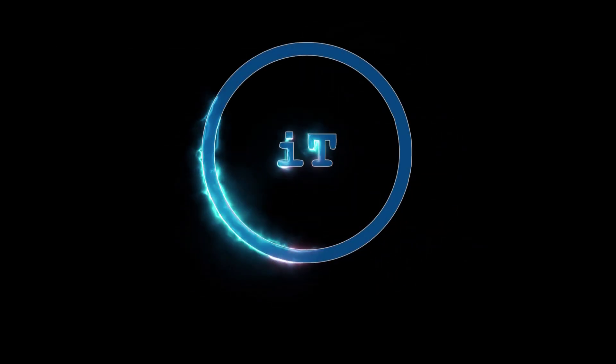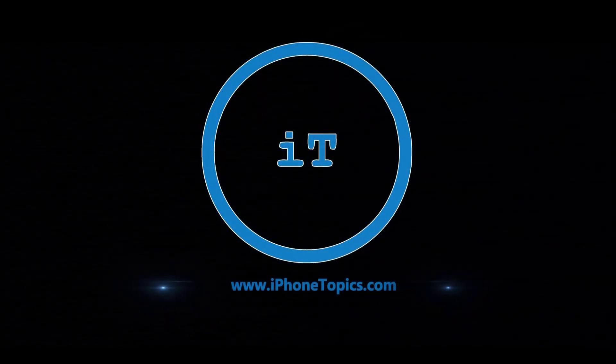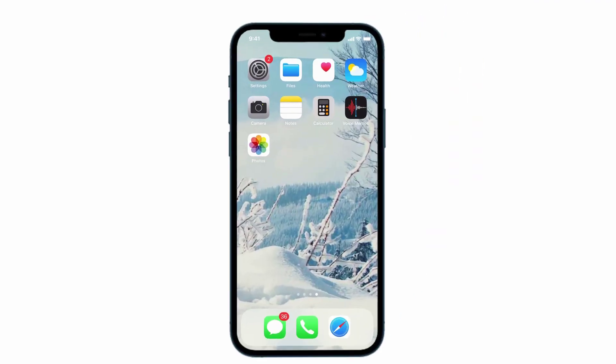Hey guys, welcome back to the channel and you're watching iPhone Topics.com. Today, let's see something interesting. In this video, I will list out the top most features in iPhone after the update of iOS 14.3. Without a delay, let's dive right into the video.